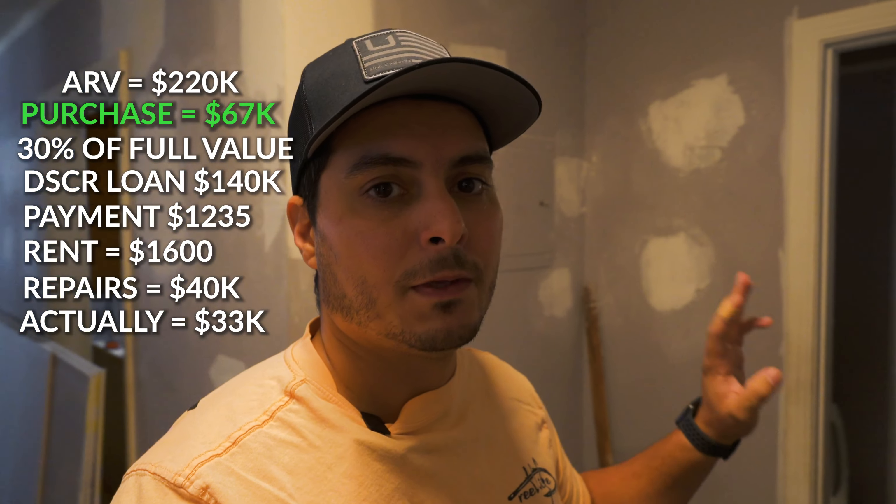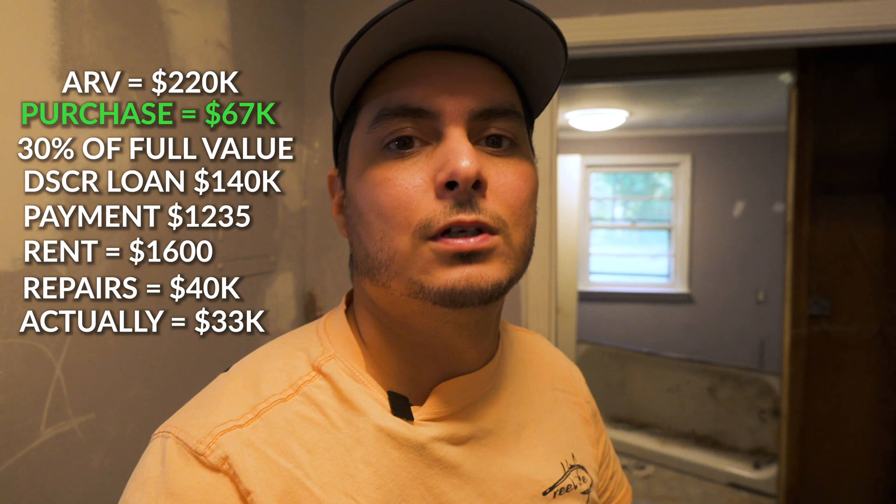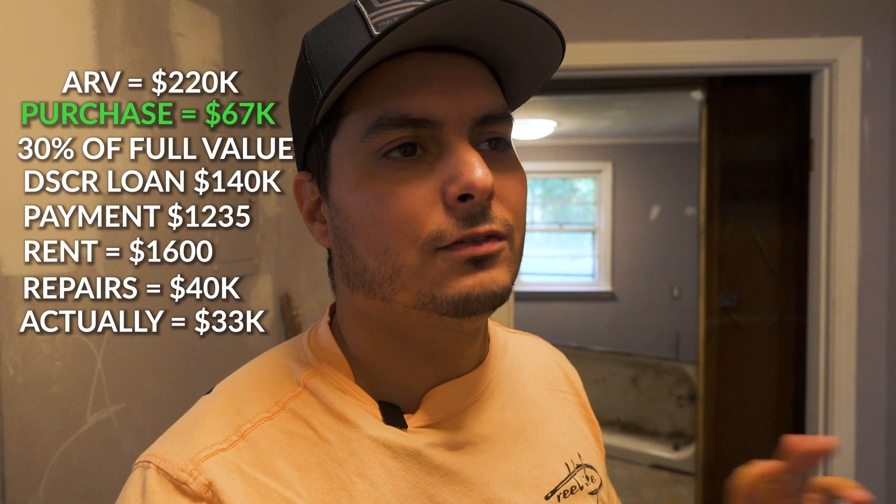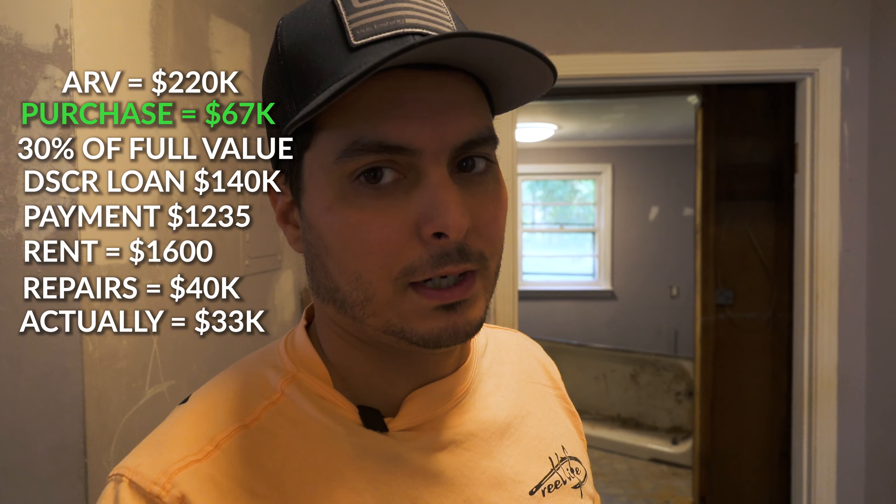Once you're set up, no matter what type of troubles you run into, you're not going to have to worry about running out of money. That is an investor's worst nightmare — running out of money.